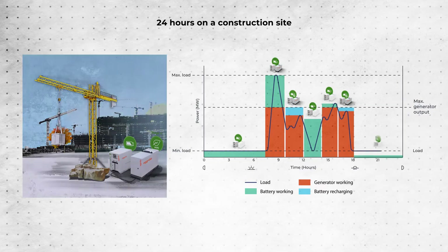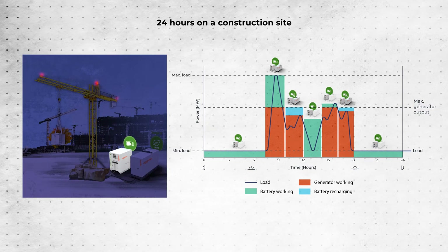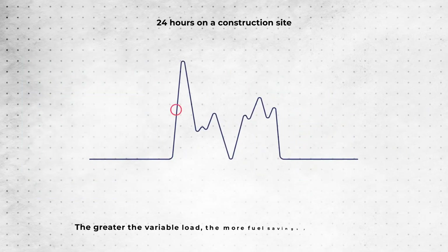The generator then switches off and the battery works alone to power the tower crane overnight — perfect for urban areas where low noise levels are required. The greater the variable load, the more fuel savings you could make.